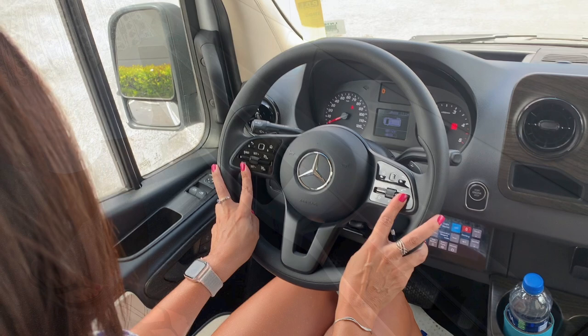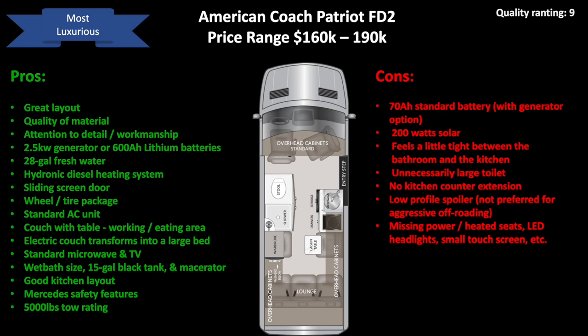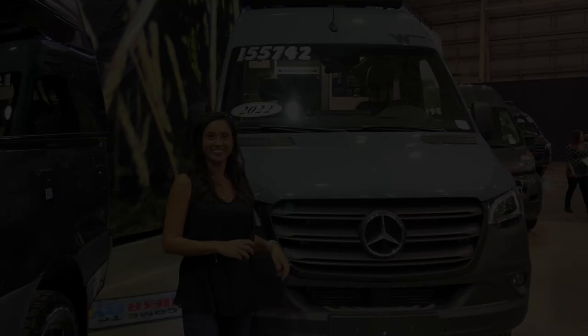However, I was disappointed that the American Coach did not select the power heated seats and true off-road enthusiasts will quickly point out that the low profile spoiler and fiberglass running boards could get damaged on some of the rougher off-grid roads. In summary, this RV did not meet my criteria due to the lack of Mercedes power and heated seats, and the low profile spoilers could get damaged when going off-road. However, the quality and workmanship of this RV was extremely impressive.